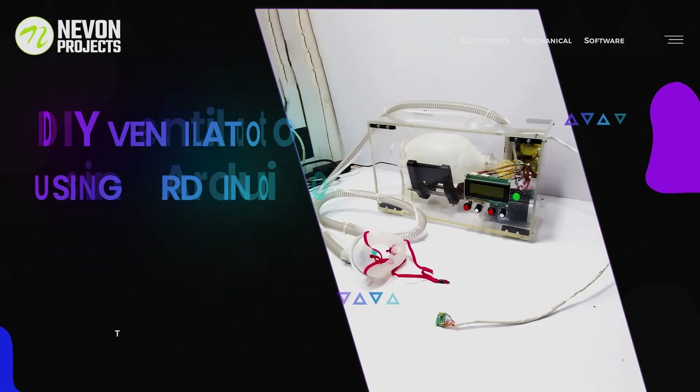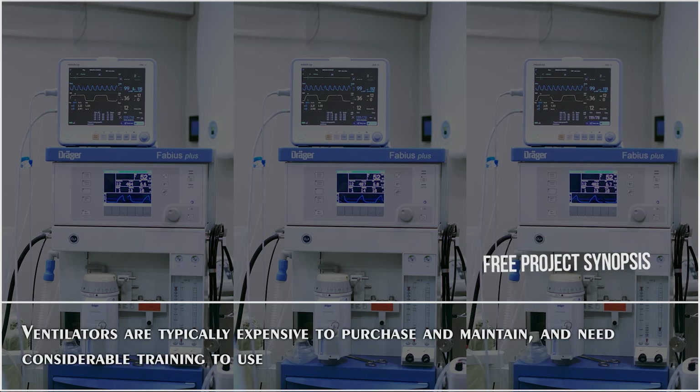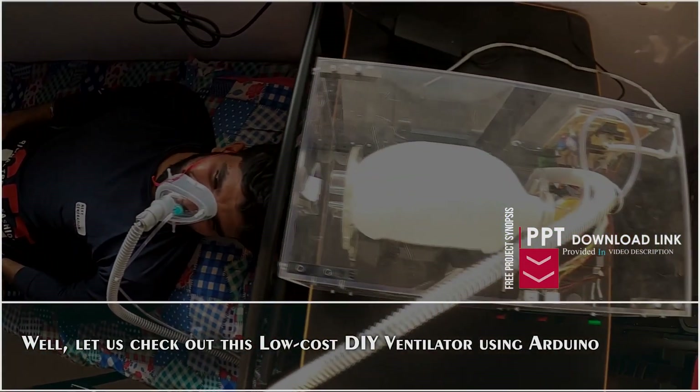DIY Ventilators using Arduino. Ventilators are typically expensive to purchase and maintain and need considerable training to use. Let us check out this low-cost DIY ventilator using Arduino.